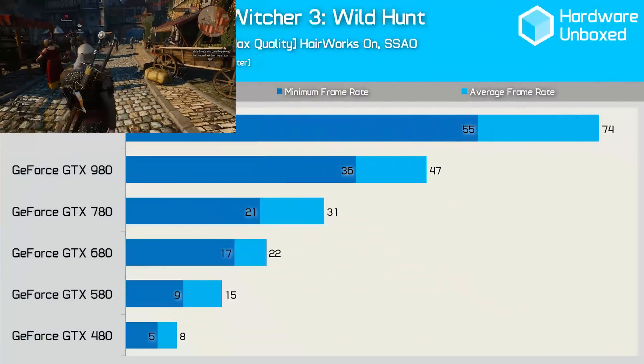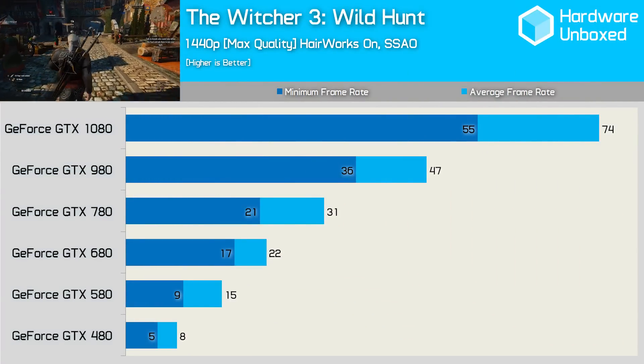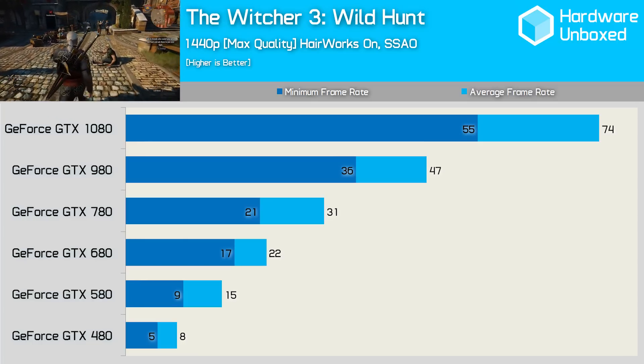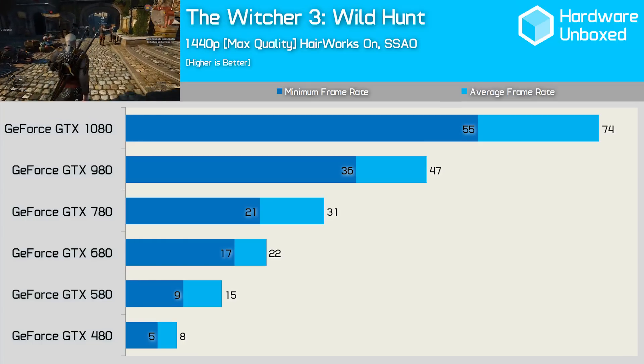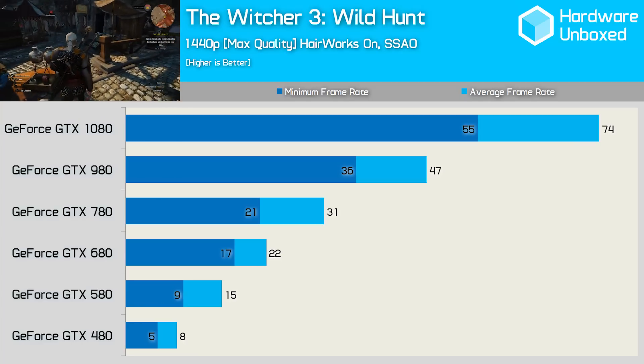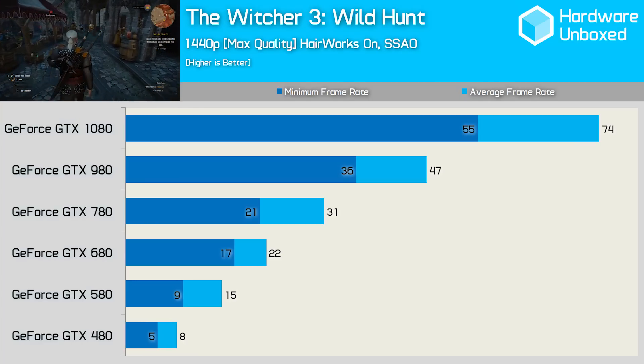When testing with The Witcher 3, we see very consistent gains from one GPU to the next. However, the largest gains can be seen when upgrading from the 480 to the 580, where an 88% performance increase is seen. From the 780 to the 980 lands us 52% more performance, and finally from the 980 to the 1080 sees a further 57% performance gain.